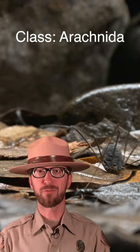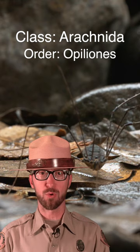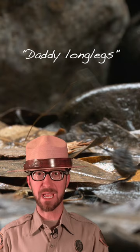Our friend here is in the order Opiliones, a spider cousin. It still has eight legs, but it doesn't have fangs or venom. The confusion comes from the common name, Daddy Long Legs, which is applied to both the Harvestmen and a specific genus of true spiders, the cellar spiders.